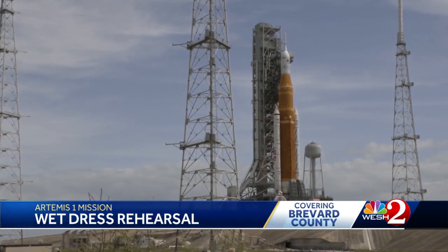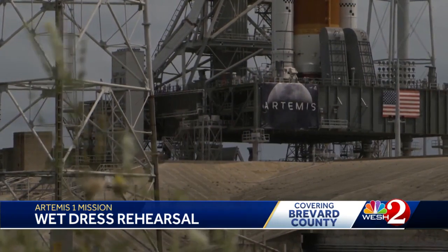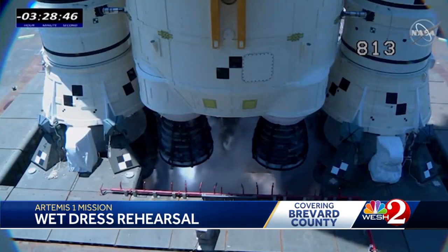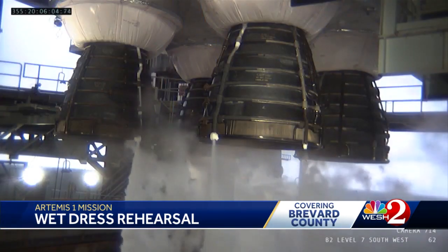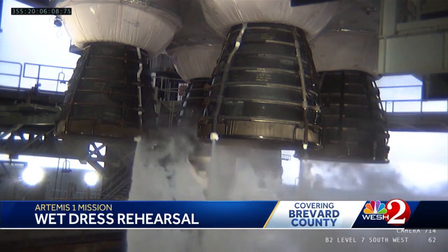NASA likes to call it their mega moon rocket, and Artemis I is back out on launch pad 39B for a wet dress rehearsal that kicked off early Monday morning. The testing was called off in April due to problems pumping in the 733,000 gallons of fuel into the Space Launch System rocket stack, or SLS.